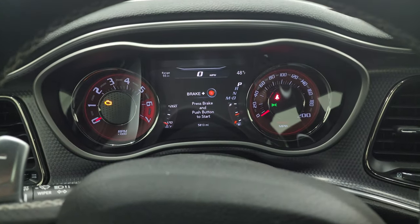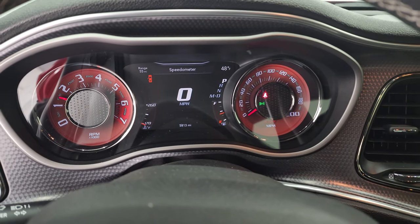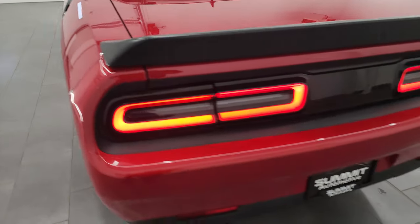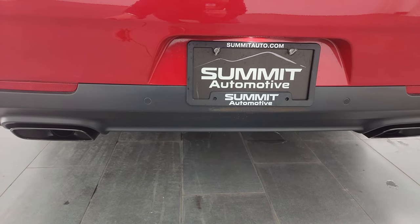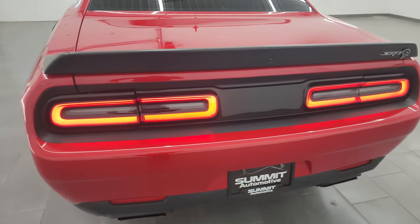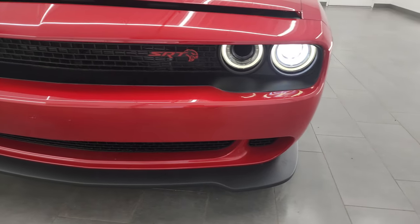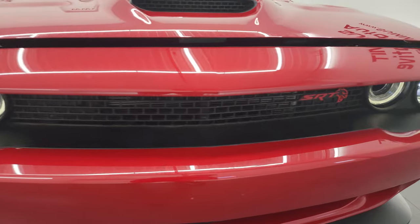We'll start it up and listen to the exhaust, and take a look under the hood and check out all those HID lights in the front. It starts right up — no check engine lights or anything like that. Love those LED tail lamps. Sounds really good; pretty sure it's stock exhaust. The HID lights are working nicely, as are the LED lights and the halo lights.